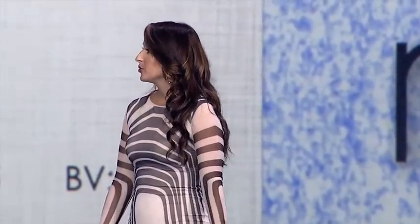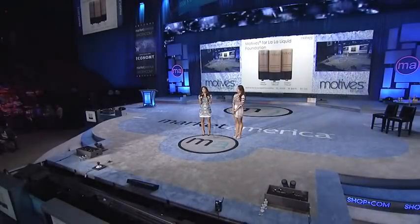We also have our new Motives for Lala Liquid Foundation. We're really excited about this product because this is something we've been working on since Lala launched. We have three new colors: golden, caramel, and deep. What makes them so great is they're so smooth on the skin and they don't turn ashy. Everybody knows it's so hard to get a dark color that gives you a nice, rich color without turning ashy — these will not turn ashy.